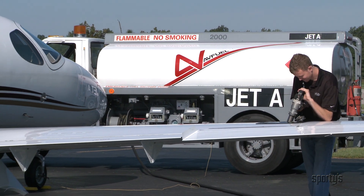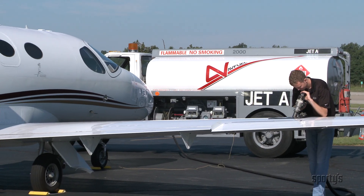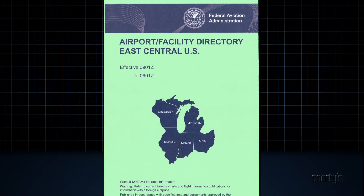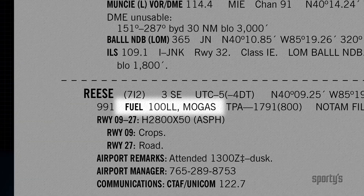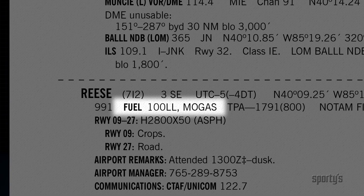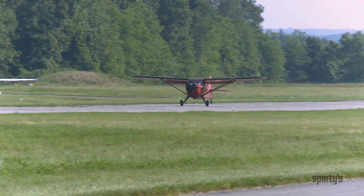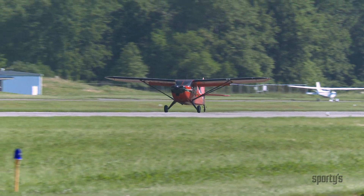Jet fuel is clear or straw colored and smells like kerosene. Although jet fuel is used in some diesel aircraft engines, it must never be used in gasoline engines — jet fuel can cause severe damage and complete power loss in a gasoline engine. At some airports, automobile gasoline called mo gas is sold for aircraft use. Mo gas can only be used if your airplane is specifically approved for it. Many older airplanes specify 80 octane gasoline, which is no longer available.